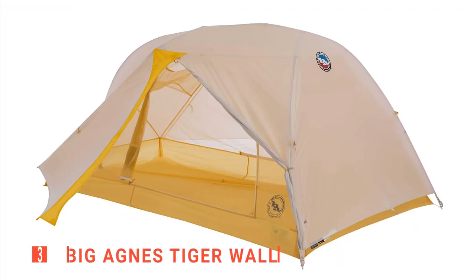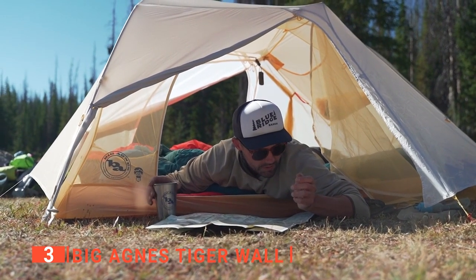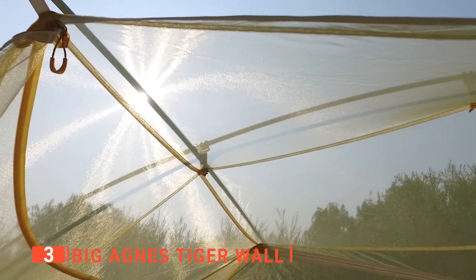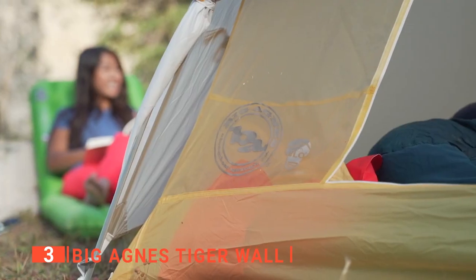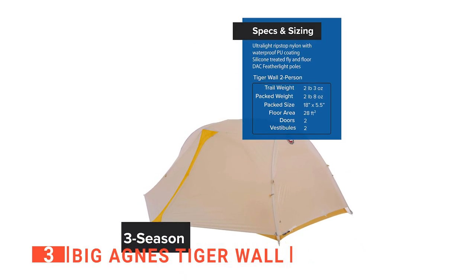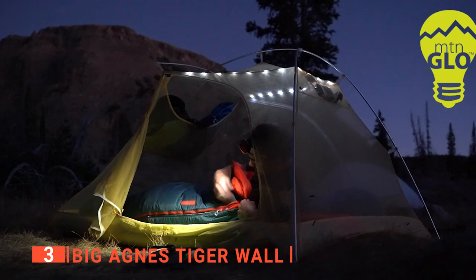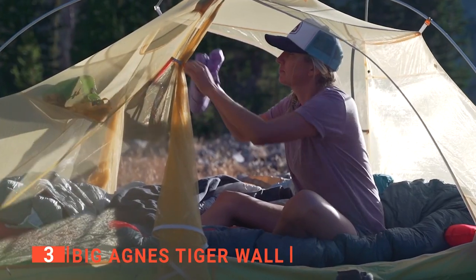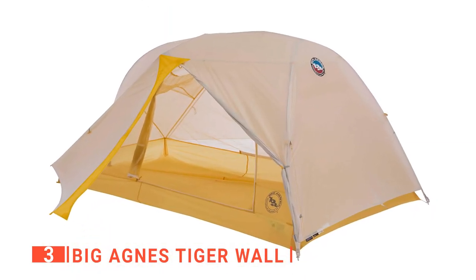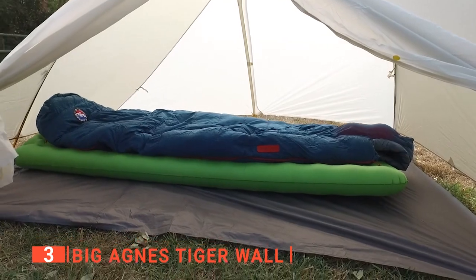The third product on this list is the Big Agnes Tigerwall. This unit is a three-season shelter that enables you to enjoy the fresh outdoor air all through the year. It is built with a solution-dyed fabric that is UV-resistant to protect you from harmful UV radiation and ensure that your tent lasts longer without fading. You will like that the Big Agnes has dual zippers to allow you to open and close its entrances smoothly. This ultralight tent has media pockets located above the sleeping area to allow you to arrange your personal belongings and keep the interior well organized. One of its features that keeps people choosing it is its lifetime warranty.